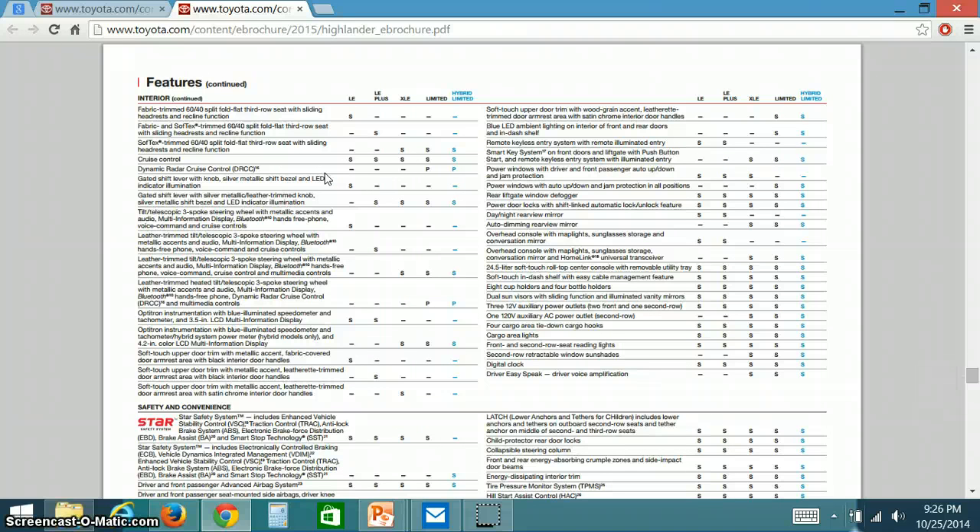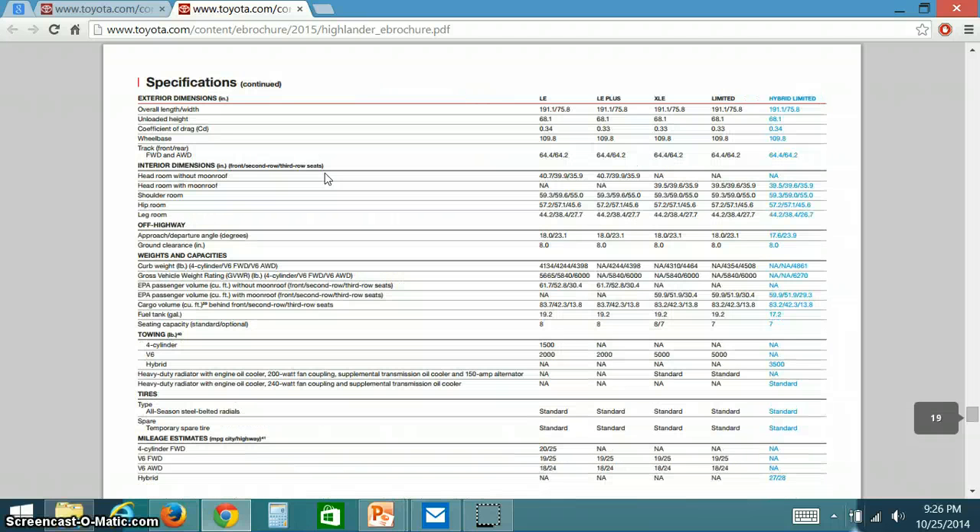Another feature Ms. Bryant might be interested in is power doors and locks, which comes standard on both models. Looking at the specifications, the Highlander LE gets an average of 25 miles per gallon in the city and 25 miles per gallon on the highway, while the hybrid gets 27 miles per gallon in the city and 28 miles per gallon on the highway.